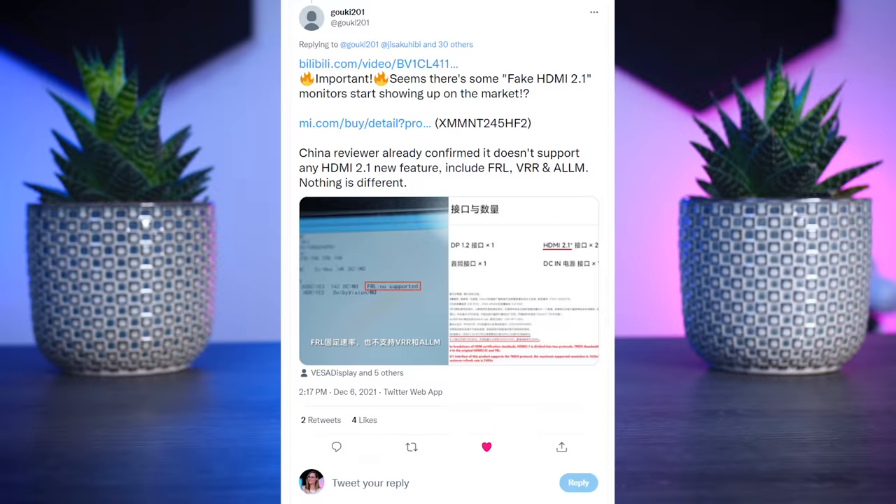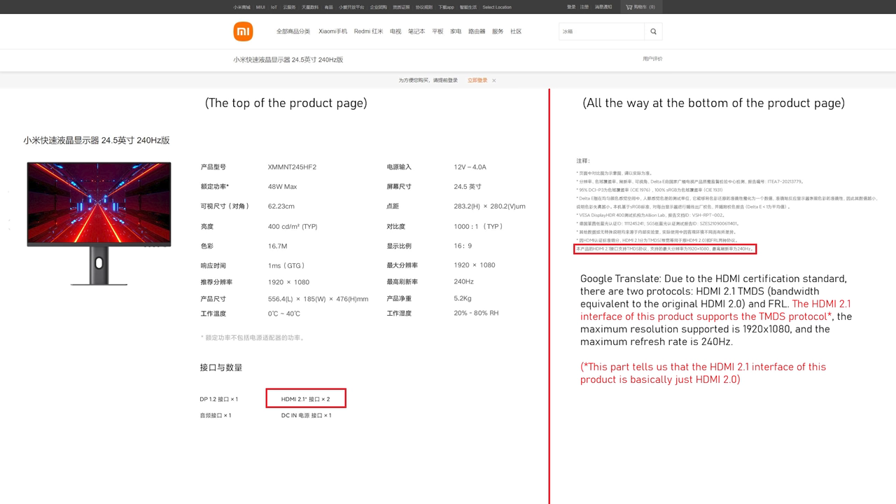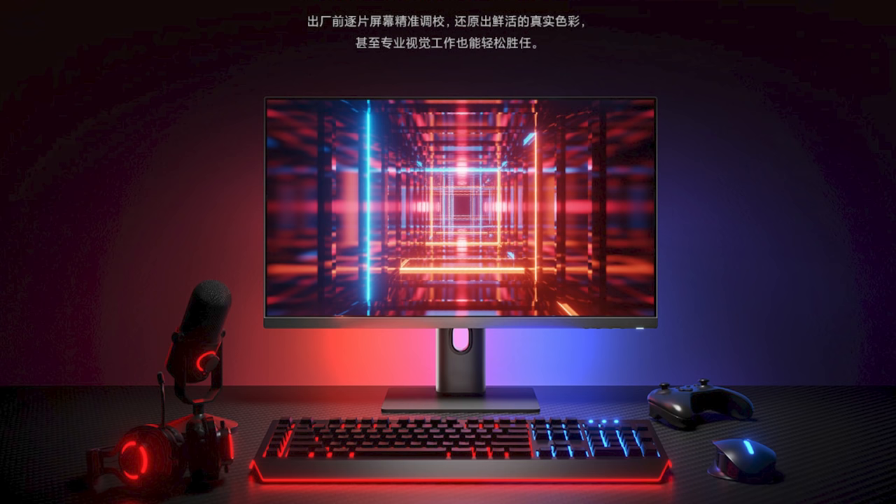A huge shout out to Goki201 on Twitter. He constantly finds new and interesting information about monitors, very often before they even launch, and shares really relevant monitor news. Last week, he posted about a problem with the Xiaomi Mi gaming monitor. This monitor very clearly claimed to be HDMI 2.1, but if you scroll down the product page, it didn't actually offer any of the features you'd expect with that spec — and it is a long list of features. It's not just higher bandwidth and 4K 144Hz support; there's variable refresh rate, display stream compression, and many more. The Mi monitor seemed to support none of these while still being marketed as HDMI 2.1.